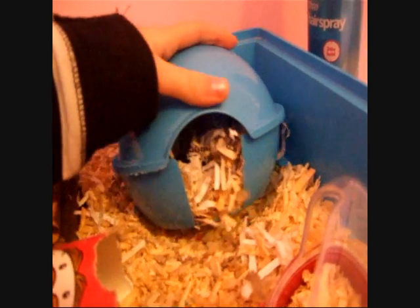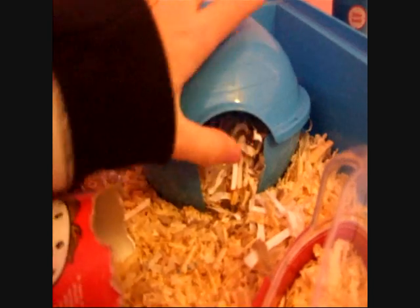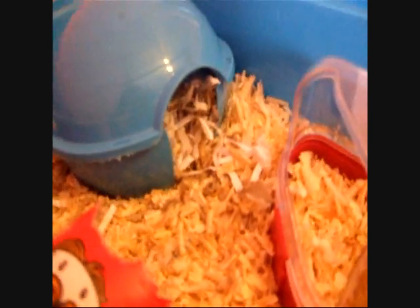This is the Savick Igloo — this is where he sleeps. This bit is under his first level, so it's nice and dark under here for him. He's just got his tissue and stuff in there, and he's got his food stash. He loves sleeping in there.